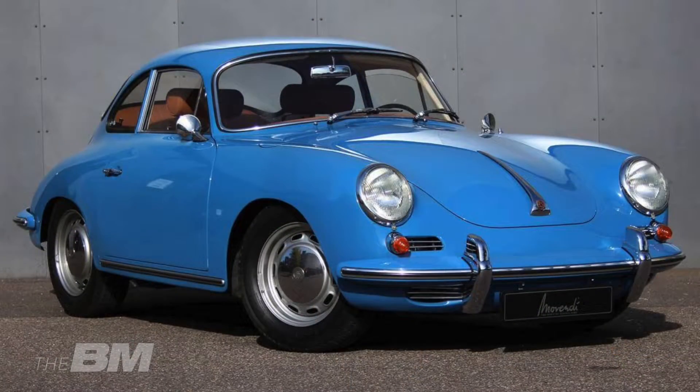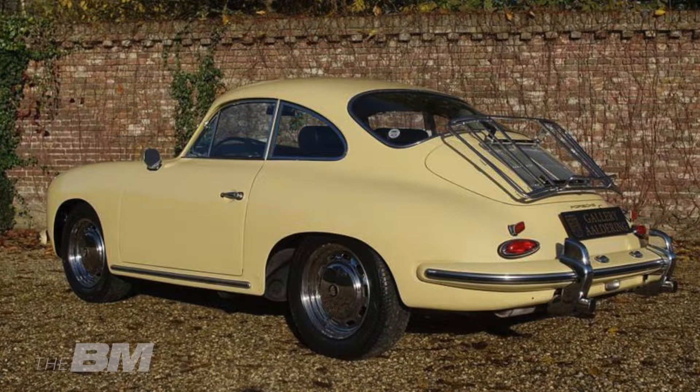Dann kam das C-Modell – genau so eines hat Carlos. Das C-Modell wurde gebaut von 1963 bis 1965. Es sah weitestgehend aus wie der B, hatte aber unter anderem Scheibenbremsen an beiden Achsen, weshalb Lochscheibenräder montiert waren für eine bessere Belüftung der Bremsanlage. Insgesamt wurden 76.302 Fahrzeuge gebaut.